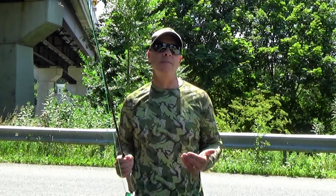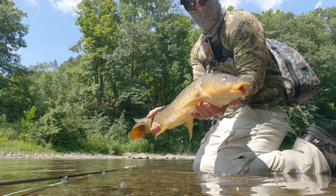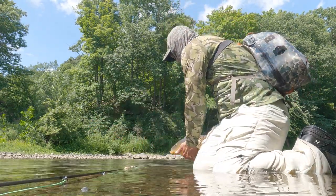Hey guys, it's Brian the Trout Tornado and I'm out chasing my favorite summertime species, carp. And when you take a look at the water and the weather conditions, it just couldn't get any better. Weather: bright sunshine, clear skies — makes it very easy to see the carp.